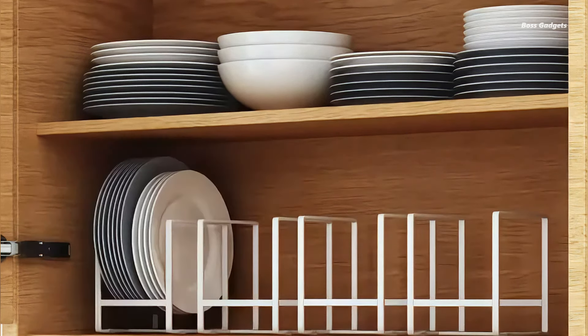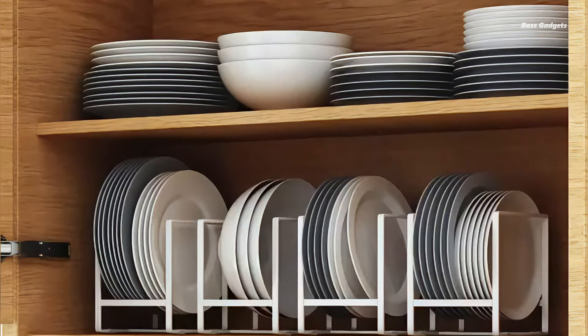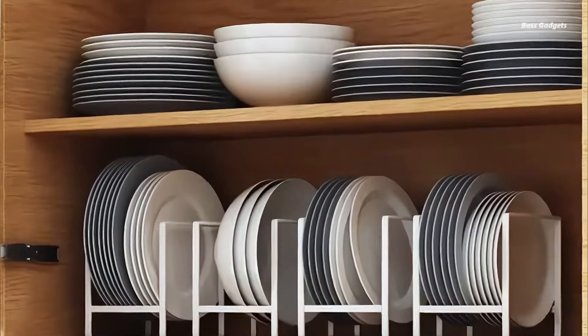The versatility of these holders is a key selling point. Users enjoy experimenting with different arrangements and locations in their kitchens, making organization a fun and creative process.